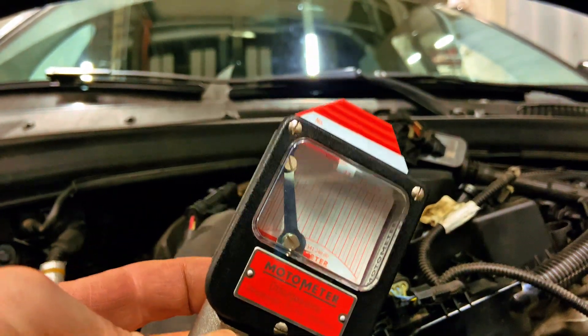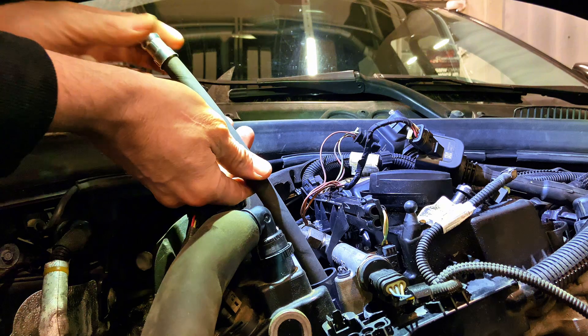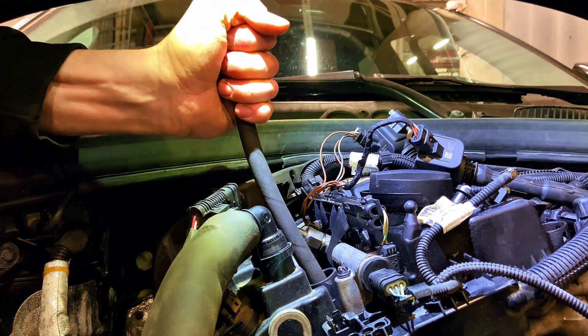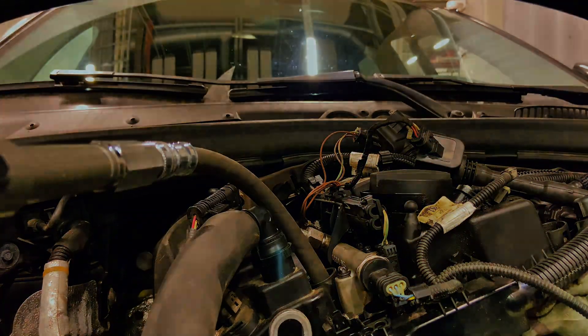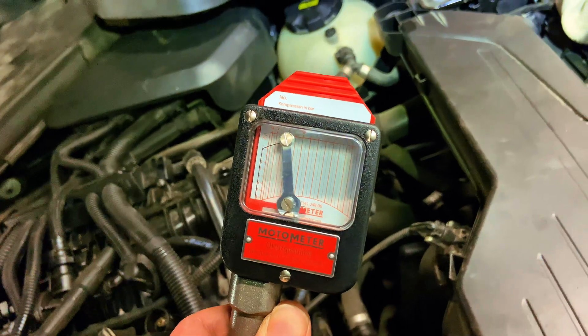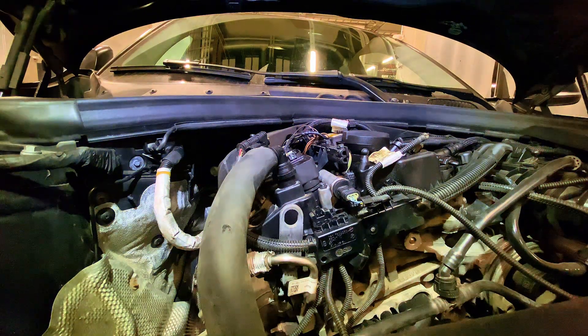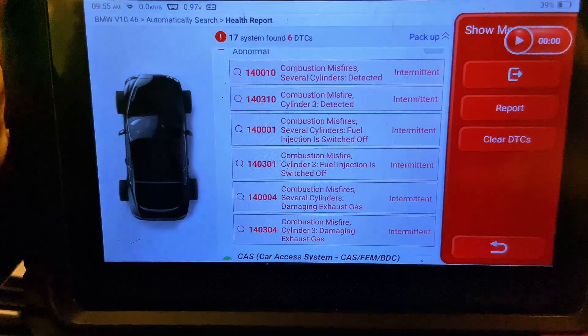We've got a spark so we're going to use the compression tester just to check the compression. I did try some time ago to get digital equipment from Ukraine to check things like this but haven't had any luck. Anyway, let's do the compression check. Fantastic — I'm boxing this back up because there's nothing wrong with cylinder one and two that I can see, so it's on to number three.